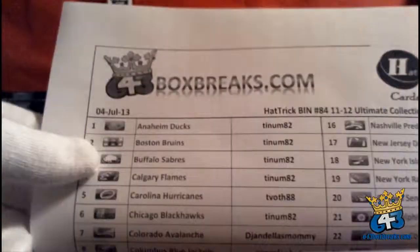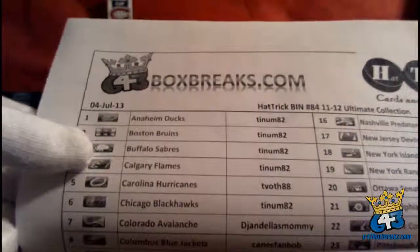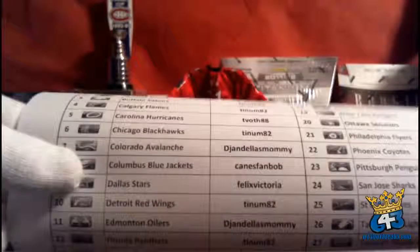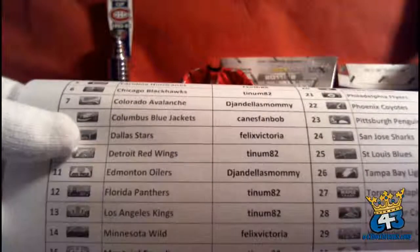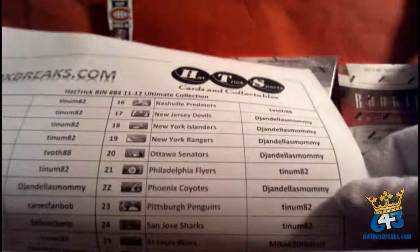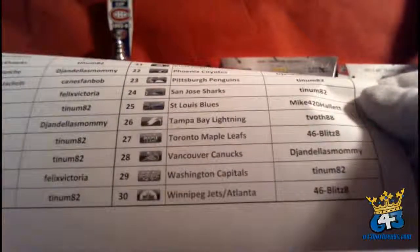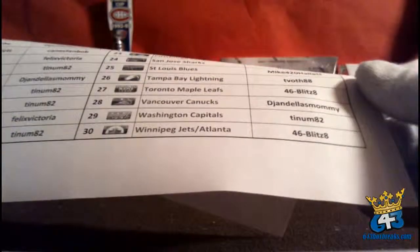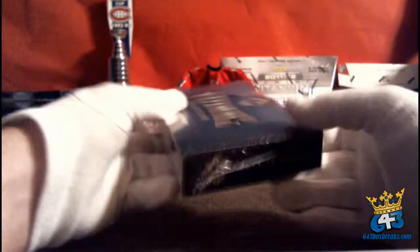Here's our list of team owners for this break: Tenham82, T-Voth, Aaron, Bob, Phyllis, T-Voth, Aaron, Tenham, Mike Hallett, Brian with the Leafs, and Brian with the Jets at the end.